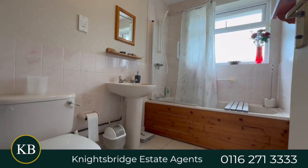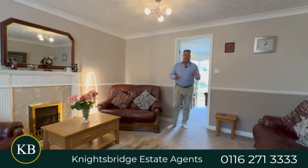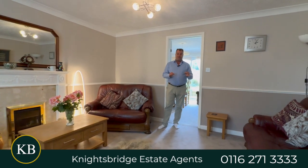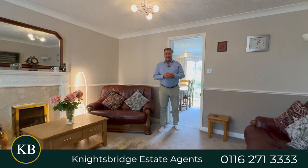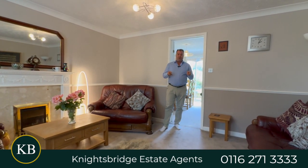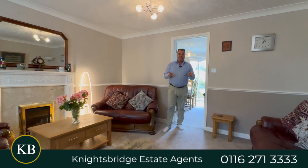If you are a family aspiring to purchase a four-bedroomed family home within this district, very close to popular local schooling together with shopping facilities, and you would like more information or to book a viewing, call Knightsbridge Estate Agent on the telephone number below.